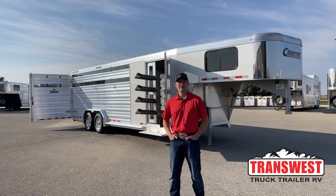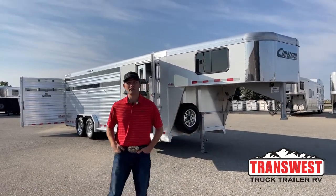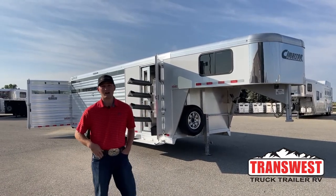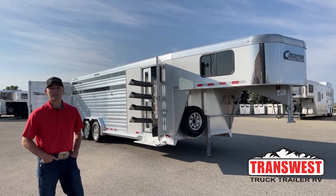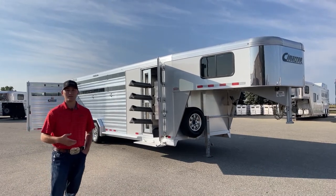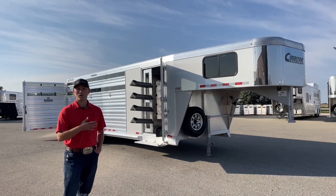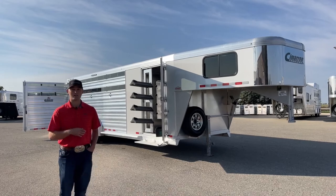Hi, I'm Tanner with TransWest Truck Trailer RV here in Frederick, Colorado. Today I got a really cool trailer for you guys. This is a used 2022 Cimarron Lone Star stock trailer. It's a 24-foot stock combo. Cool thing about it is it is extra wide — it's a 7.6-wide trailer, and it's set up to kind of be an all-around trailer, with dividers to use for horses, cattle, show trailer, or whatever you want to use it for. It's really optioned out nice, so we'll walk you guys around it.